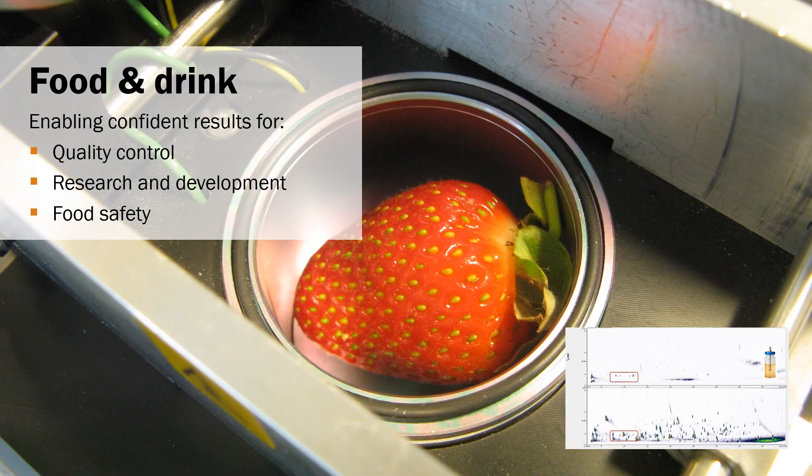VOCs and SVOCs present in food and drinks have an impact in many ways. They provide most of the interesting characteristics, contribute to the nice aromas, but can also cause offensive odours. For these reasons, many global companies use our platforms to achieve the confident results necessary for research and development, quality control, and food safety.